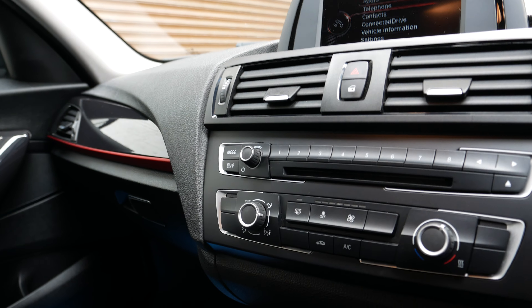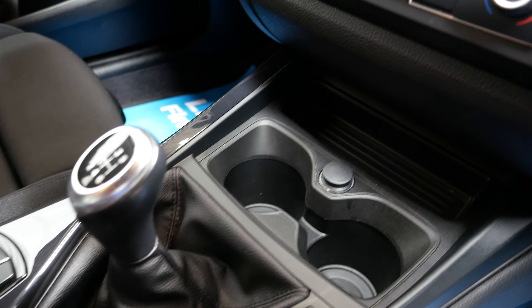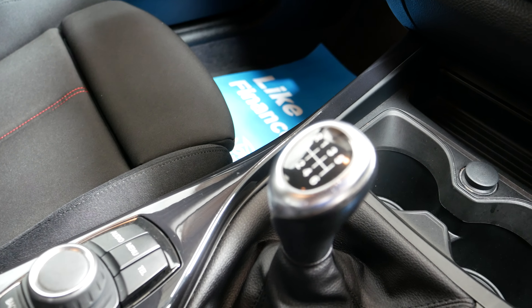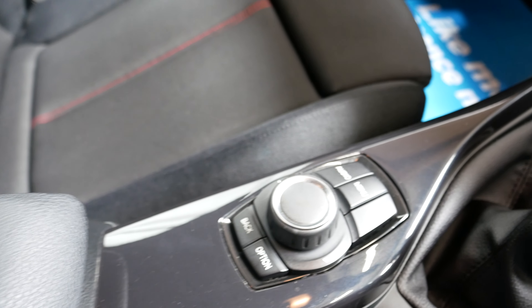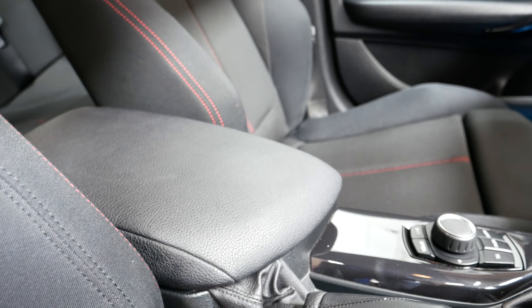You've got air conditioning as well, always nice especially in the summer months. There are cupholders, a 12-volt socket, and a six-speed manual gearbox. You can see the scroll wheel where you control all the infotainment from, and there's also a nice leather armrest.